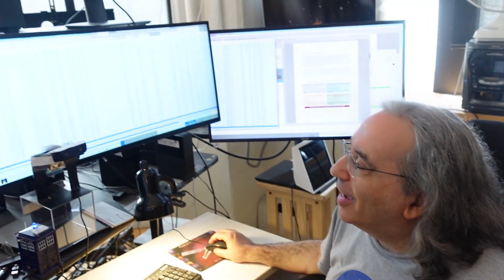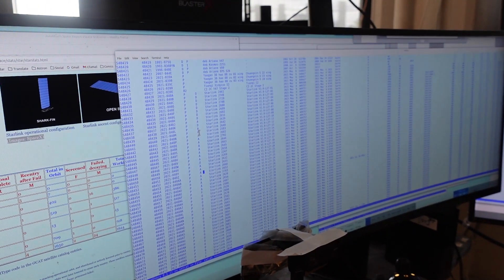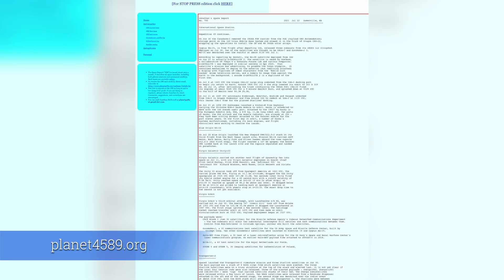the activity state of each Starlink — whether it's in its operational orbit, drifting, orbit-raising, ascending, or failed. And anyone can find this information on my website, planet4589.org. This is part of my general catalog of space objects, and also the Starlink status table and the Starlink statistics page, linked off my main page.